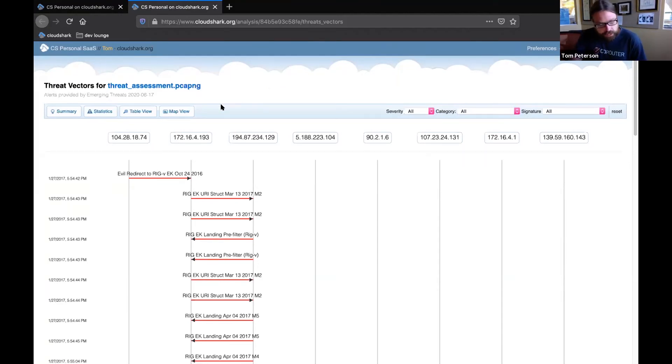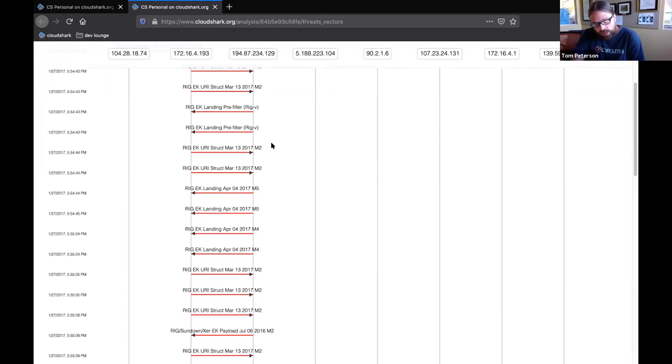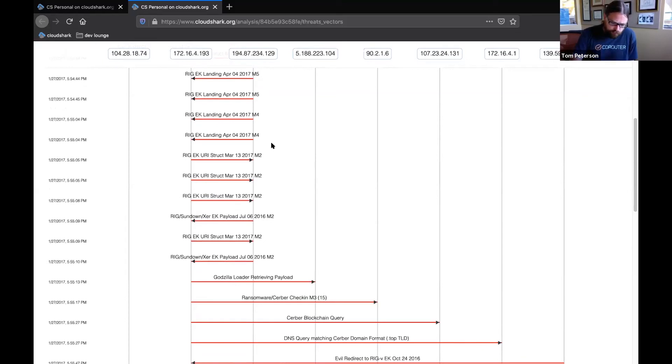Running through this quickly, we can see at the top some of the endpoints that have alerts associated with them — there's a local machine at 172.16. Here we can see all the alerts triggered during the PCAP. This machine is being redirected to an exploit kit, and all these additional alerts are that exploit kit trying to find any vulnerable pieces of software the browser might be running. Going further down, we can see a payload being retrieved from another IP address, and then we can see the machine is doing ransomware check-ins.